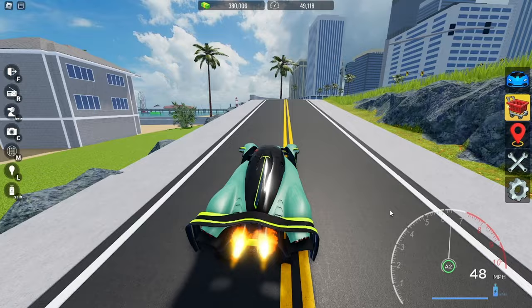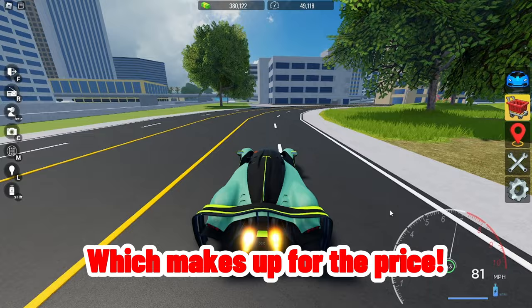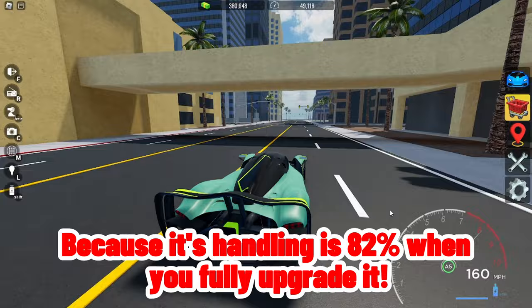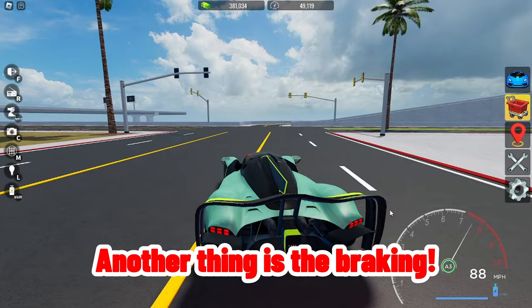It has a top speed of 338 miles per hour, which makes up for the price, and has a 0 to 60 acceleration of 1.59 seconds when fully upgraded. This AMG Pro handles very well — its handling is 82%. Another thing is the braking: the braking is 89%.